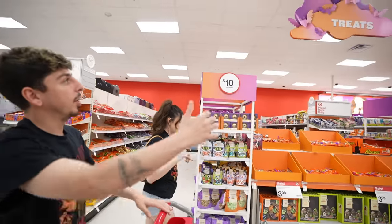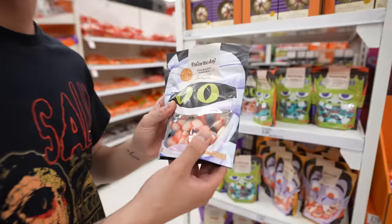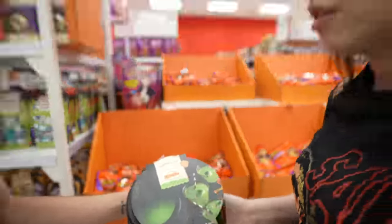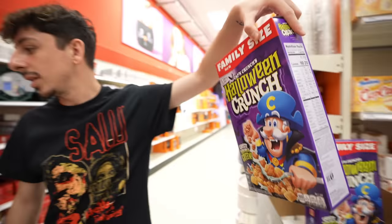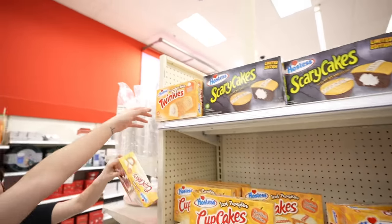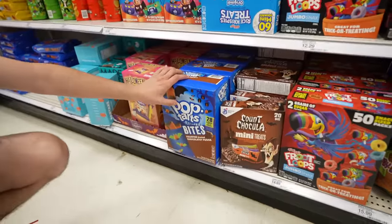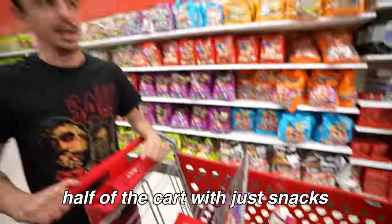The candy aisle is going crazy — they have their own section of treats. These are actually good — gummy eyeballs, we're starting with that. Lime flavored edible slime drink — oh my gosh, we're getting that for sure. Some cheese balls, Halloween crunch — we're grabbing that. Pumpkin spice Twinkies is crazy. Pop-Tart bites, chocolatey fudge. I love Count Chocula. We actually filled up half the cart with just snacks.